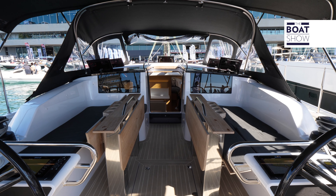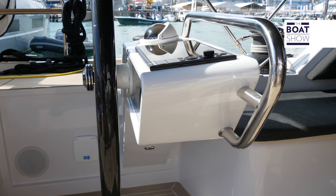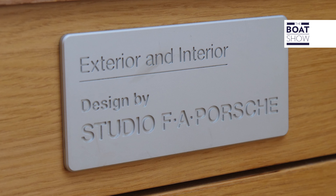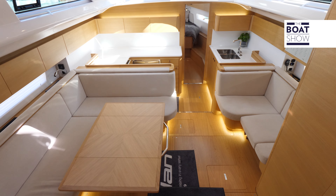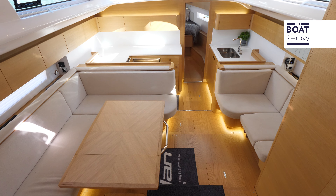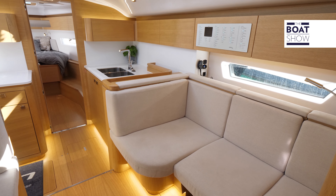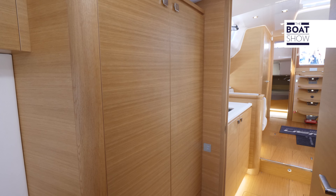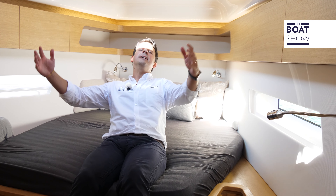On deck, and especially in the cockpit, the style and vision of the Porsche Studio help make this performance cruiser an even more beautiful and refined boat. Below deck, the panoramic dinette — almost like a deck saloon — is flooded with light, thanks to the combination of light woods and large windows. And this here is the owner's cabin with a king-size bed.